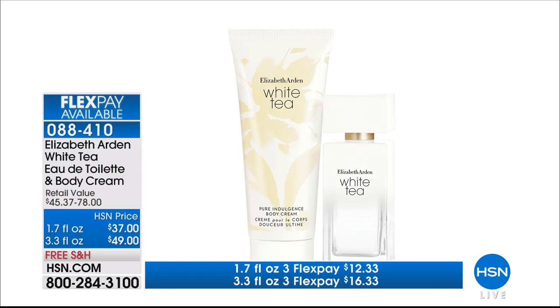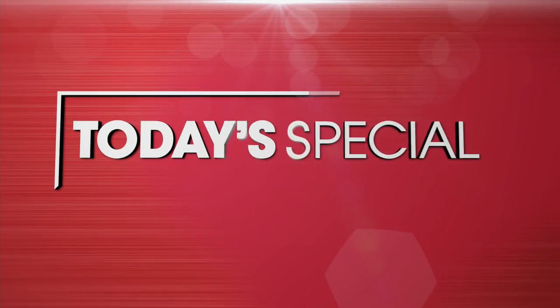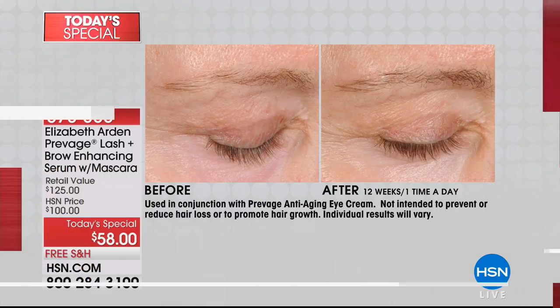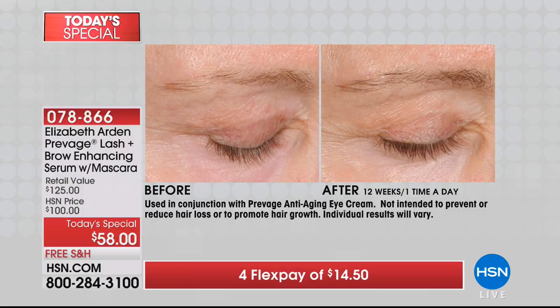You're choosing either the 1.7 ounce or the 3.3 ounce, and there is a gift with purchase for the first 900 individual people on this special configuration. We have never offered over three ounces in a body cream. But right now, it is time for our very best value of the day. Elizabeth Arden, only here at HSN, has put together the most spectacular savings we have ever offered for our Prevage Lash and Brow Enhancing Serum, and you're also receiving one of their number one award-winning mascaras.